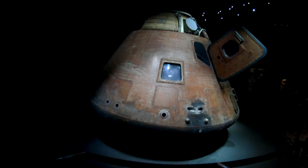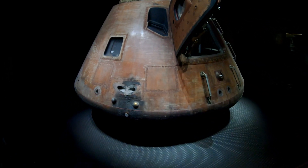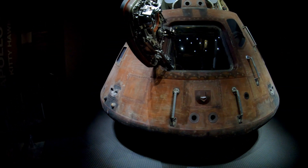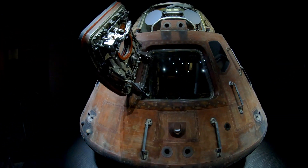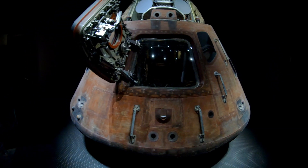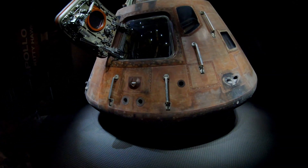You can see the charring there on the bottom edge of the heat shield. And inside you can see the three couches and the instruments, and some of the thrusters.